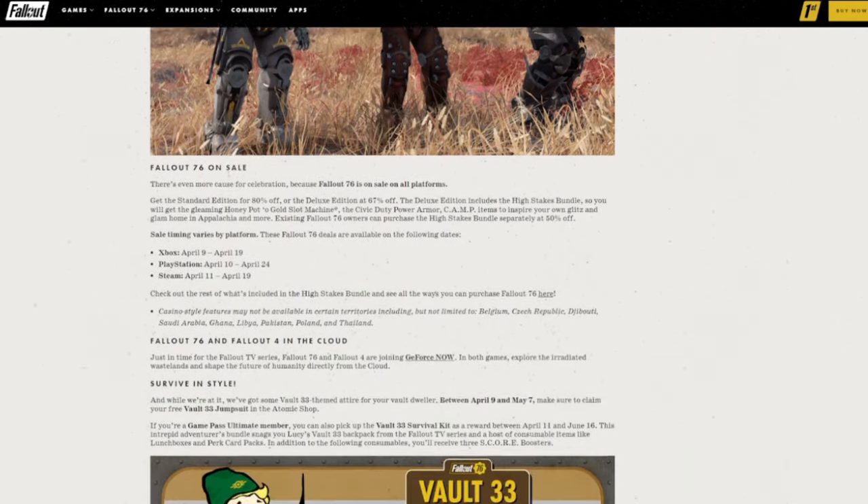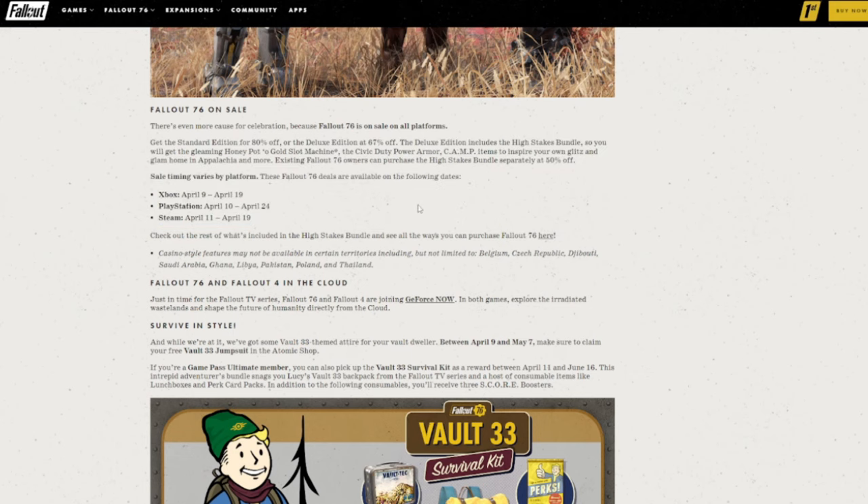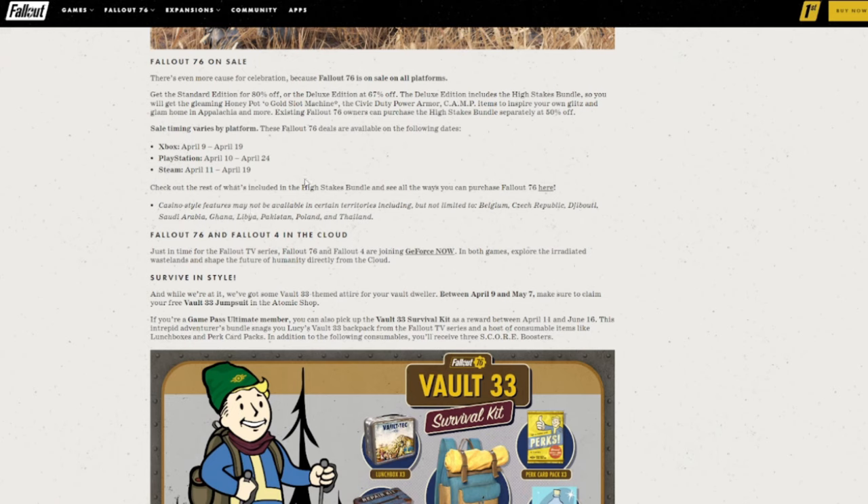But if you do pick it up, you can get it on sale. The standard version is 80% off, or the deluxe edition is 67% off. That includes a high-stakes bundle which has a lot of cosmetics and stuff in it, depending on what platform you're on. Xbox is on sale through the 19th, PlayStation through the 24th, and Steam through the 19th as well. The high-stakes bundle is primarily casino-themed because of the Atlantic City update.